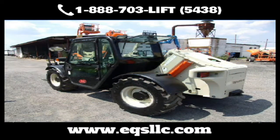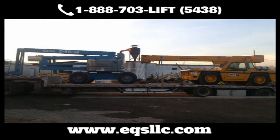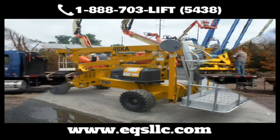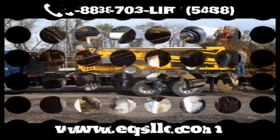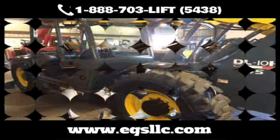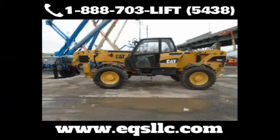Whether it's boom repairs, cables, hoses, shims, hydraulic rebuilding, engine rebuilding, engine replacement, or transmissions — we can save you huge amounts on rebuilt transmissions. We have new or used OEM parts to fit your budget.